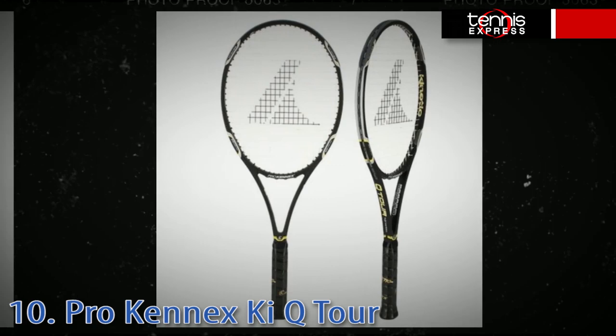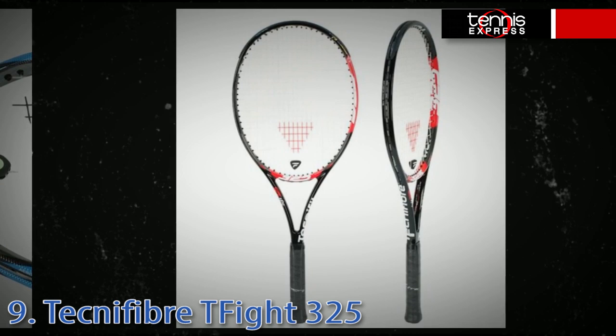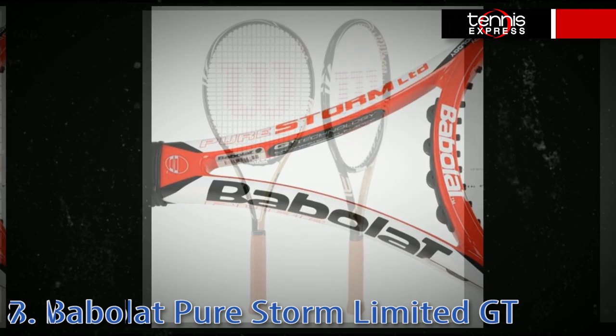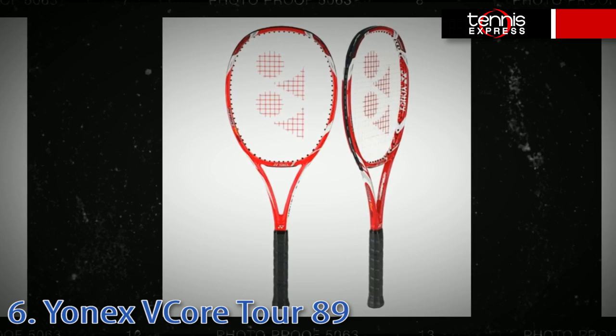At number 10 we have the Prince Canics KIQ Tour, which offers both spin and superior control. Ultimate precision brings the Tecnifibre T-Fight 325 to our number nine spot. At number eight we have the Babolat PureStorm Limited GT — I would recommend this racket to any 4.5 level player. At number seven we have the Wilson BLX Blade Tour, a racket for players wanting serious control with amazing feel.